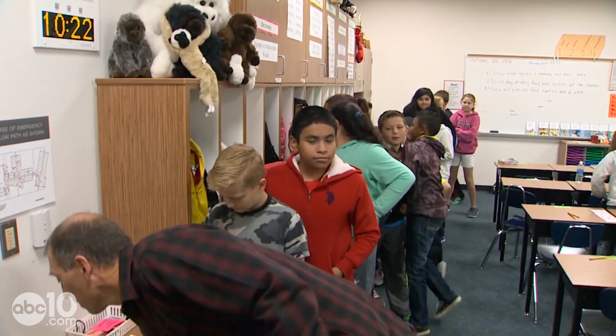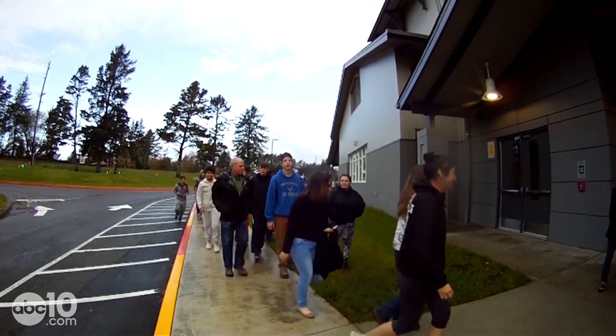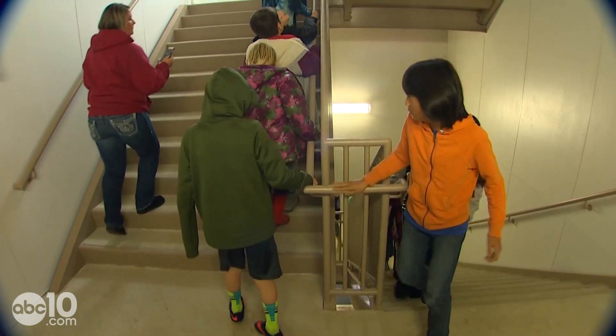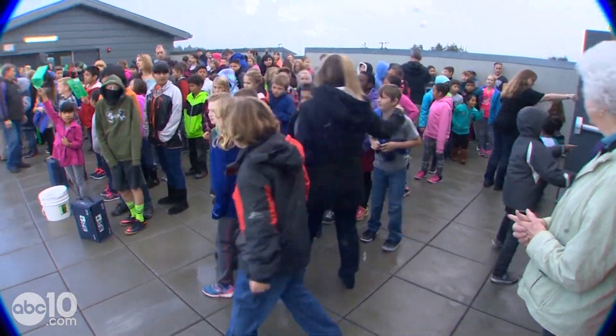Grab a jacket. The classic school fire drill asks kids to go outside, but these kids are told to go inside. Go to the stair tower and proceed up the stairs — and up. This drill is all about getting to higher ground, out of the reach of giant tsunami waves.